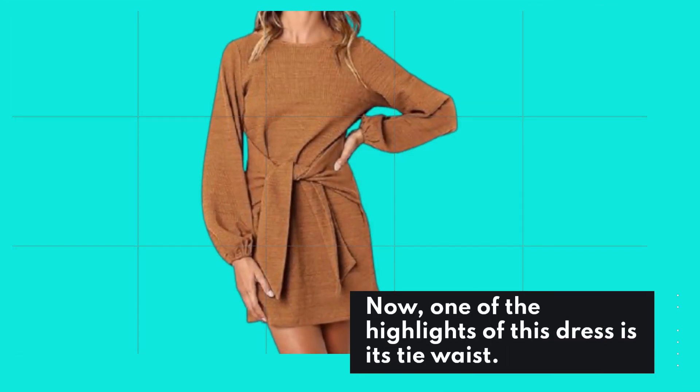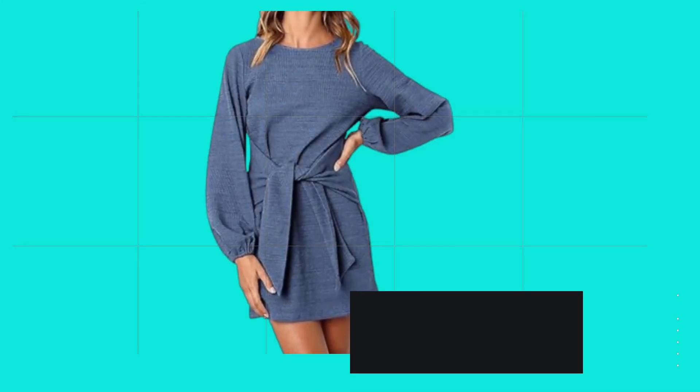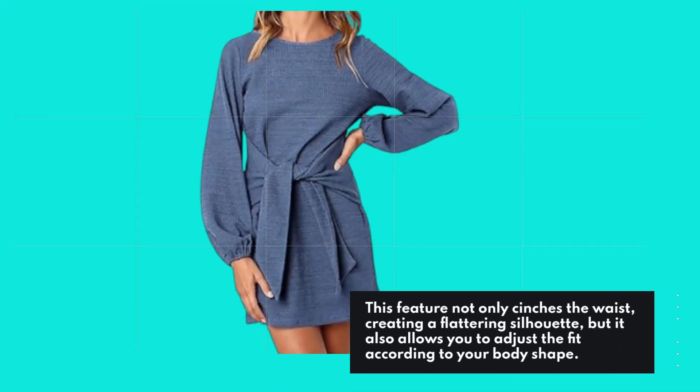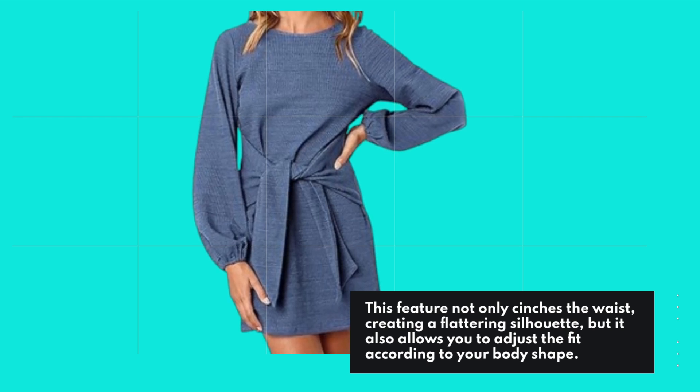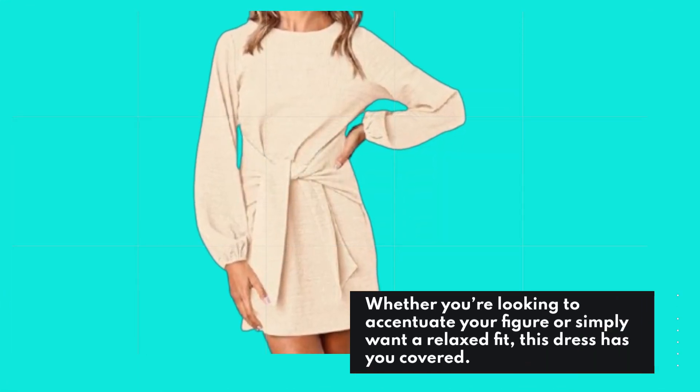One of the highlights of this dress is its tie waist. This feature not only cinches the waist, creating a flattering silhouette, but it also allows you to adjust the fit according to your body shape. Whether you're looking to accentuate your figure or simply want a relaxed fit, this dress has you covered.